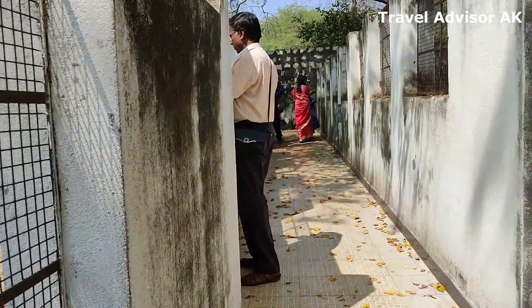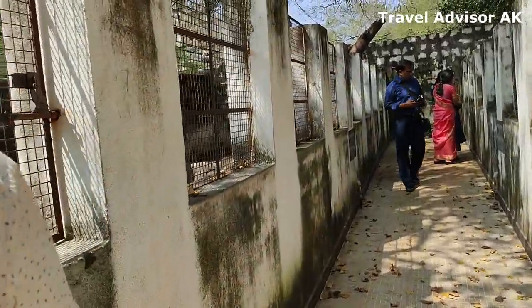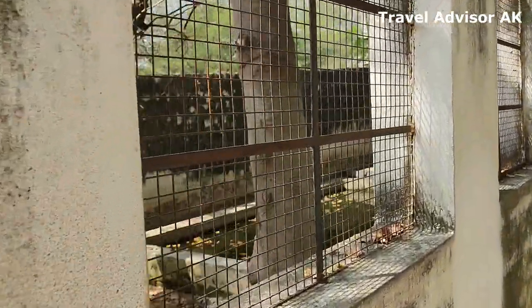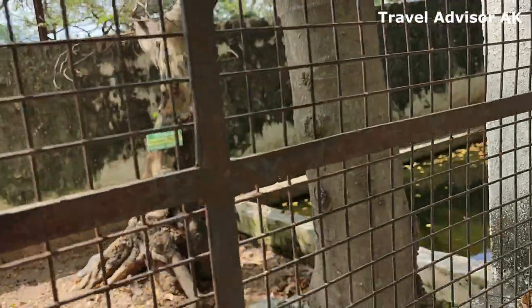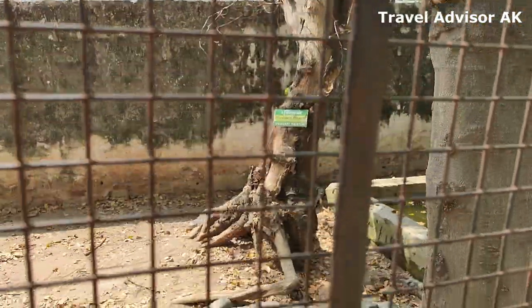Well, this is a crocodile rehabilitation center, so you'll find crocodiles with some injuries as well. We found several of them had injuries, and I believe they're being taken care of here.